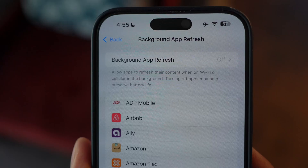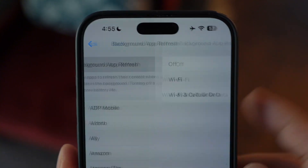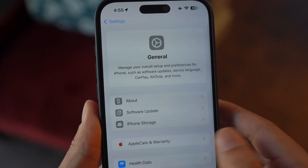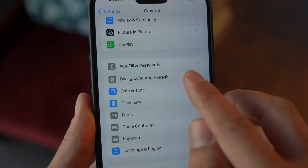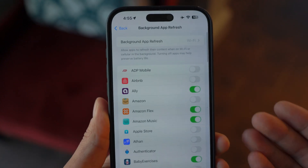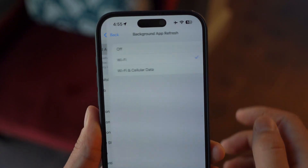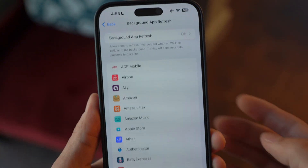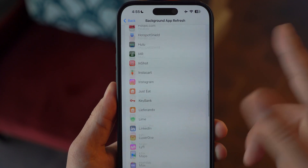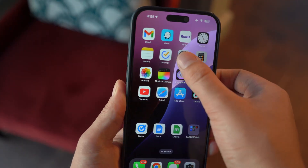Number two: disable Background App Refresh. After any major update, this Background App Refresh tends to reset itself even if you turned it off previously. For those not familiar, it basically allows apps to update their content even when you're not actively using them. But this can seriously drain your battery and consume data.